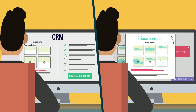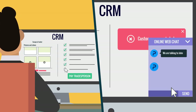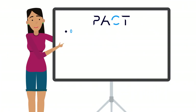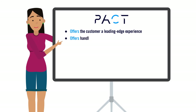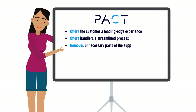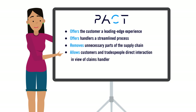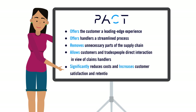The handler has had minimal need for input but full understanding, which allows them to feel comfortable authorising payment. PACT offers the customer a leading-edge experience, offers handlers a streamlined process, removes unnecessary parts of the supply chain, allows customers and tradespeople direct interaction in view of claims handlers, and significantly reduces costs while increasing customer satisfaction and retention.